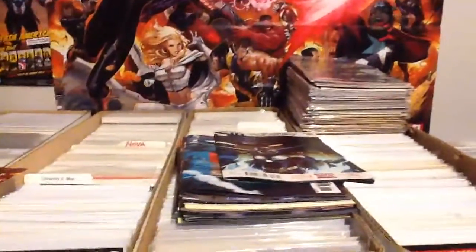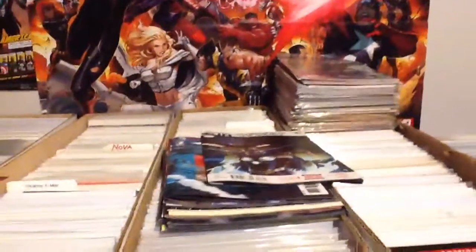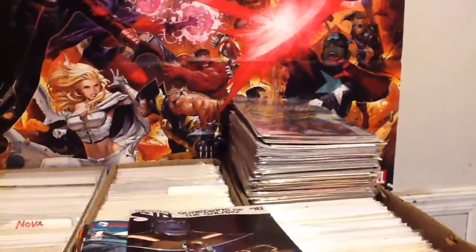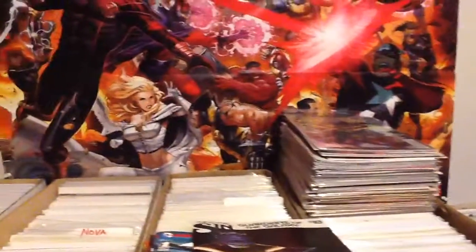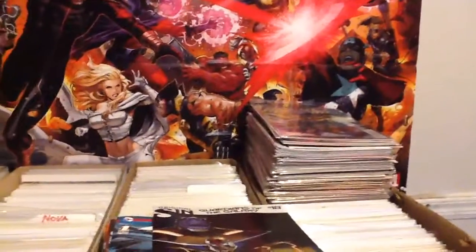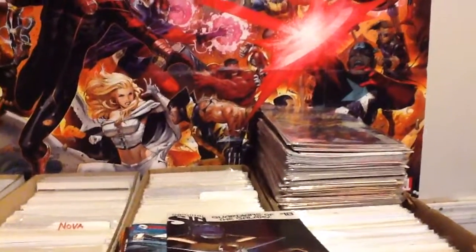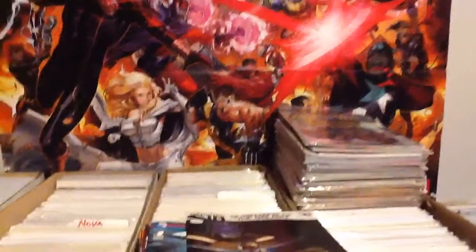Hey everybody, it's Tom again. Today is Wednesday and it was new comic book day. So I went to the comic shop and picked up a few books that I had on my pull list. I also have here a stack of books that I got in trade with three fellow YouTubers: ScottX1307, TheUncannyShane, and my buddy SteveFoolKiller5150.